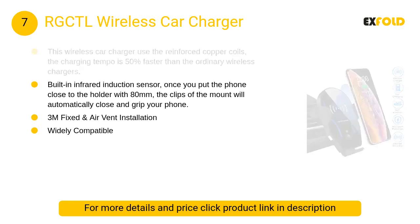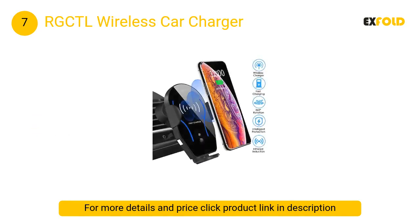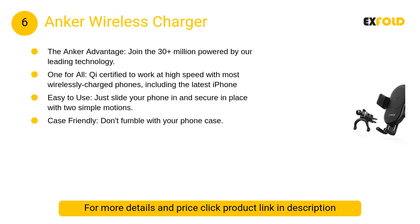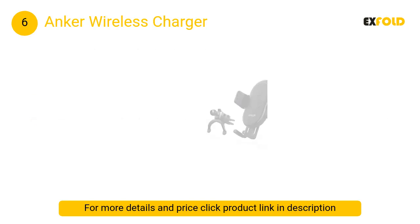At number 7: RGCTL Wireless Car Charger. This wireless car charger uses reinforced copper coils, and the charging tempo is 50 percent faster than ordinary wireless chargers. At number 6: Anker Wireless Charger Power Wave. It charges directly through protective cases — rubber, plastic, and TPU cases less than five millimeters thick only.